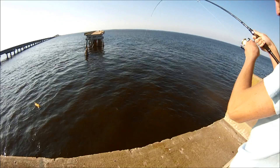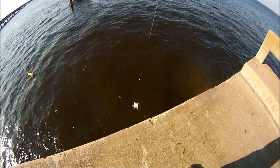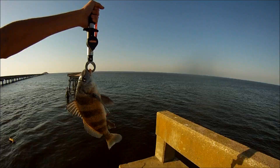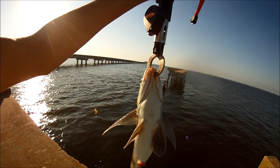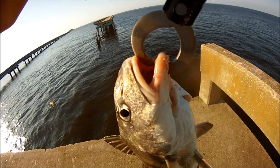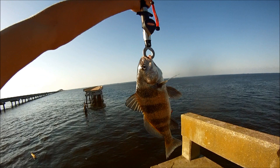This is actually a black drum — it wasn't a sheepshead as I first thought. You can tell it's a black drum by the little whiskers on the bottom, and it has a more rounded nose in the front with a sucker-type mouth. It doesn't have the characteristic sheepshead molar-type teeth, but it does have the black bands. This is a keeper at 15 inches, so we're good to go.